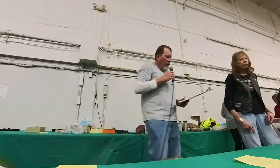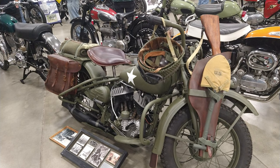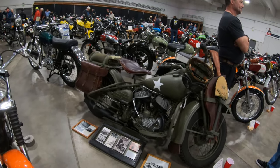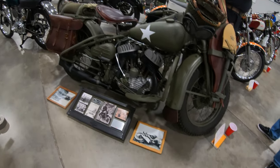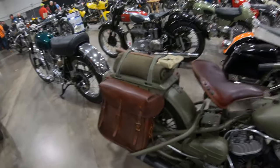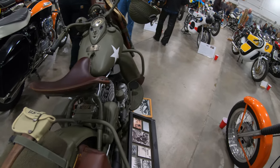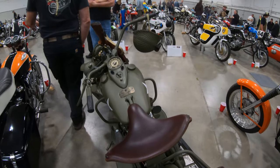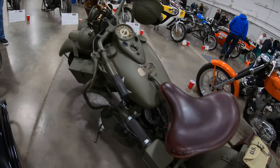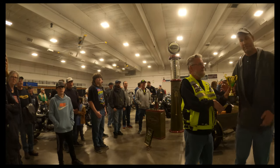For Best American model, we have a 1942 Harley WLA, owned by Wayne Martin. It's got all the accoutrements with it — it's got a helmet, gloves, goggles, blankets. Wayne, thanks for bringing the bike out. That's cool!